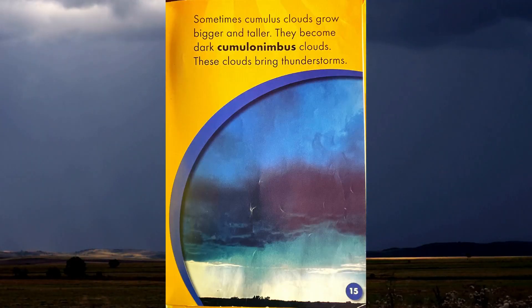Sometimes cumulus clouds grow bigger and taller. They become dark cumulonimbus clouds. These clouds bring thunderstorms.